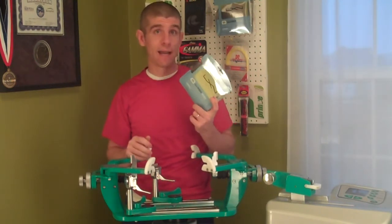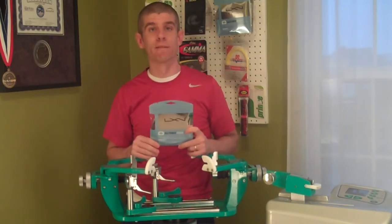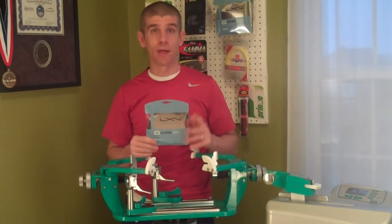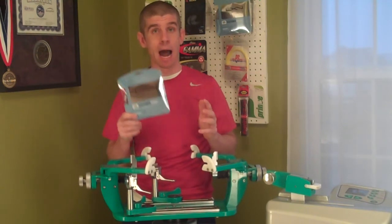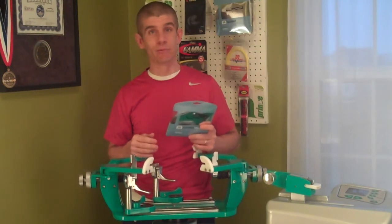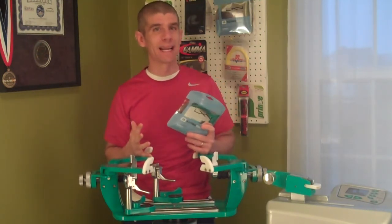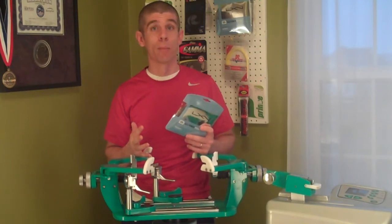Luxilon Alu Power Rough is basically the rough version of Alu Power. I've played with Alu Power, the normal version, a few times, but mainly rough. And I will say that rough does seem to — maybe it's only in my head — but it seems to give a little bit more bite, a little bit more spin on the ball.